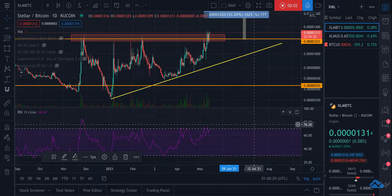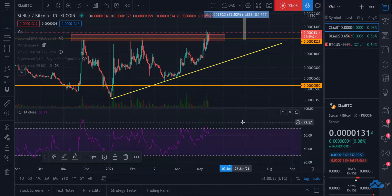Hey guys, we're taking a look at Stellar, which is XLM, and we're taking a look at it versus Bitcoin mostly, but we'll also take a quick look at the USDT chart. I want to look at the Bitcoin pairing mostly because it gives us the best information in regards to not only what's going on right now, but what's going to happen.